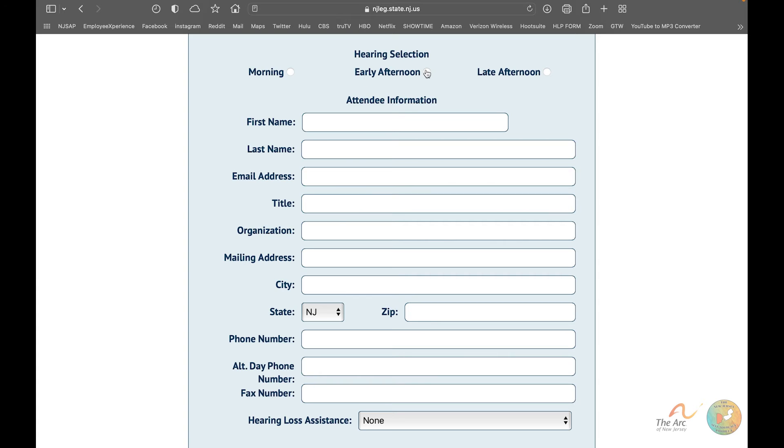Scrolling down, here is the actual registration form. You have three time choices — pick whichever morning or afternoon slot you're interested in. Then enter your first name, last name, and email address. It is very important that you triple-check your email address, because that is how they send you the link to access the hearing. If your email is misspelled, incorrect, or no longer active, you will not receive the information and will not be able to testify.